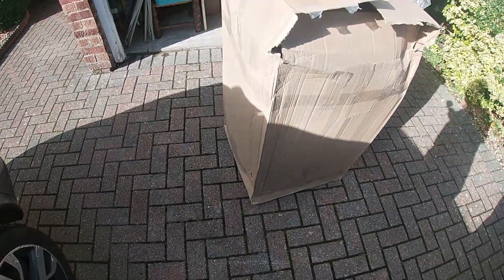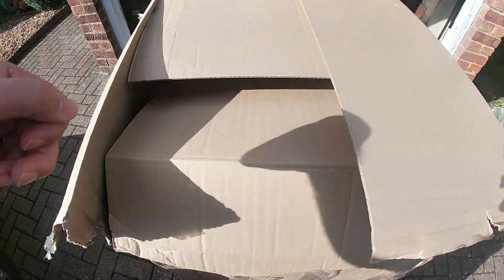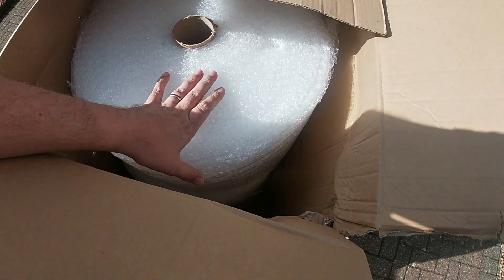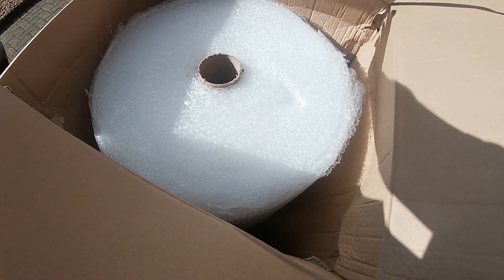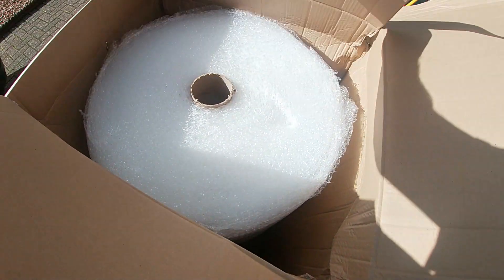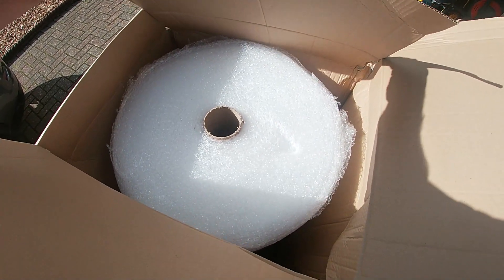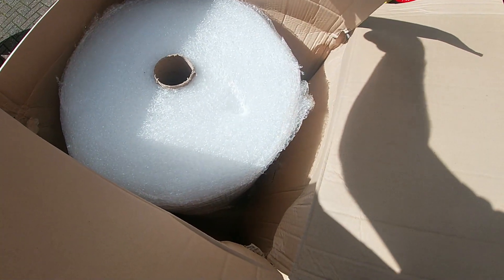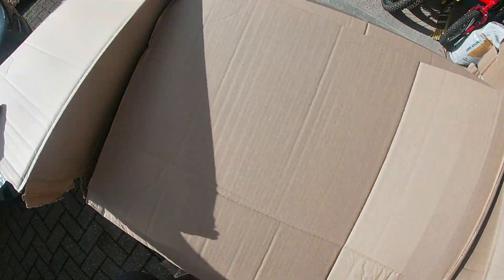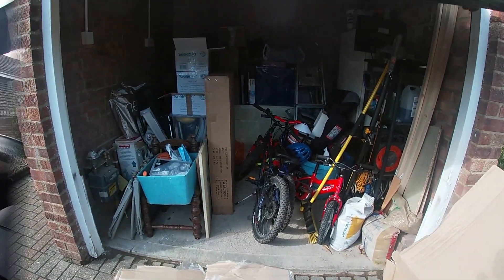Dave the delivery driver just brought this box — he knew it was bubble wrap before I even told him! I got a ton of bubble wrap so I can start selling more of my sealed sets in the coming weeks. I want to make sure everything is properly packed. It was actually quite cheap — about 20 quid for all of it, so that should last us a year or two. The garage is pretty full now.